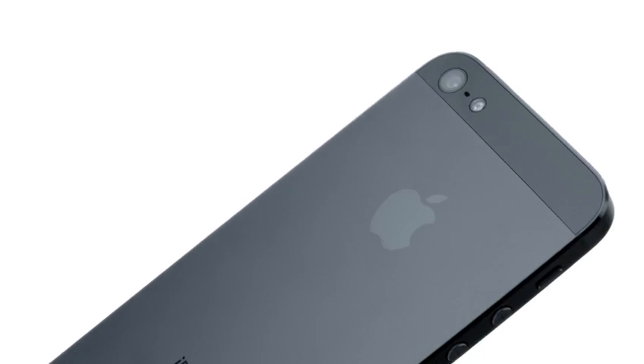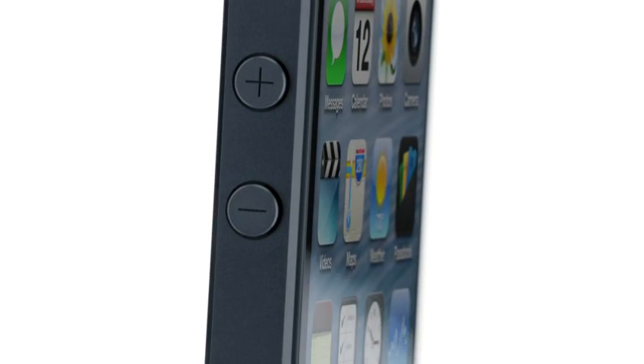We don't want to just make a new phone. We want to make a much better phone. iPhone 5 is the result of this approach. It's been completely redesigned. And for the first time ever, we've increased the size of the display.